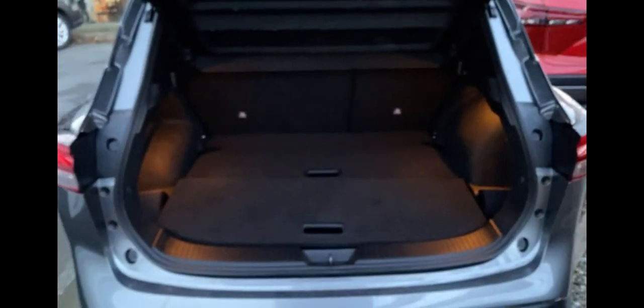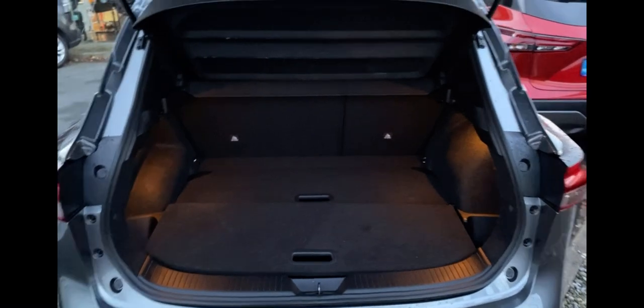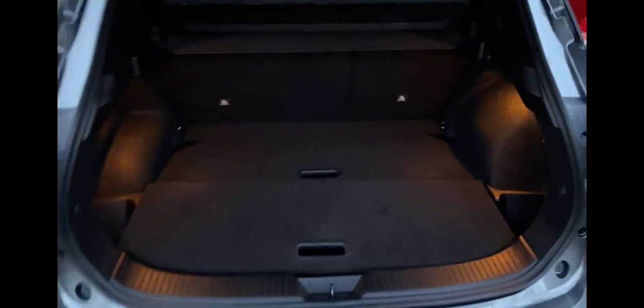We've got a large spacious boot that automatically lights up as soon as you open the door. With this, it comes with a spare tire.